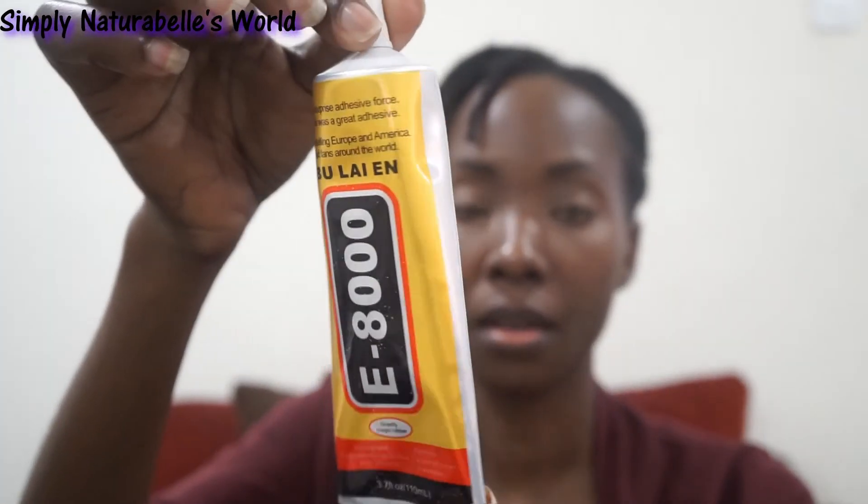I also got some E8000 glue. It says it's a surprise adhesive force, a great adhesive, best selling in Europe and America. The front is gold and the back is silver, and it says waterproof, flexible, a hint of scent, and paintable — it's a multi-purpose adhesive. Some of the English on the packaging is a bit off, but regardless, that's the last item I got from that store.